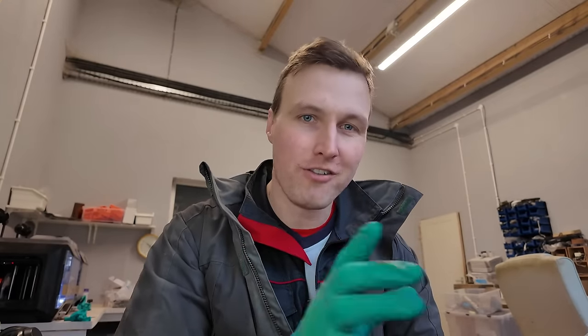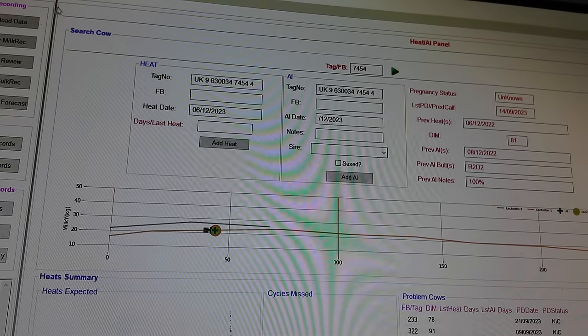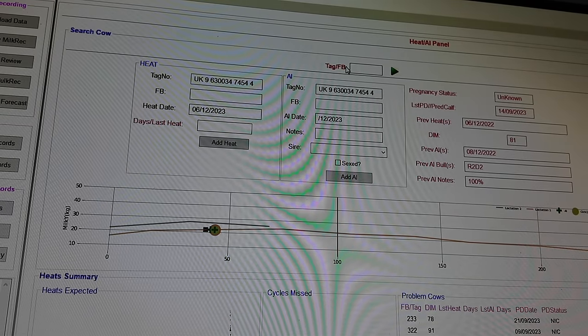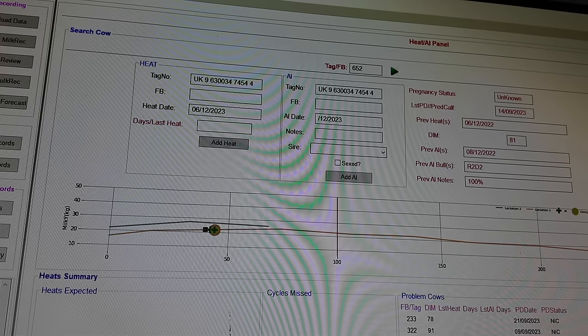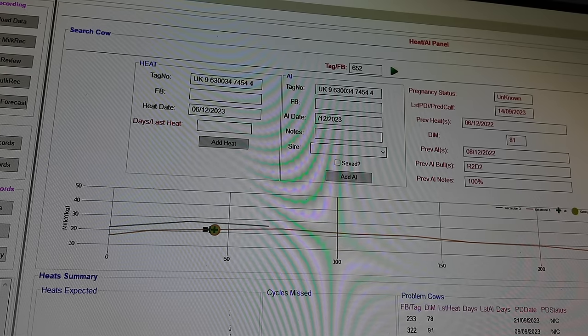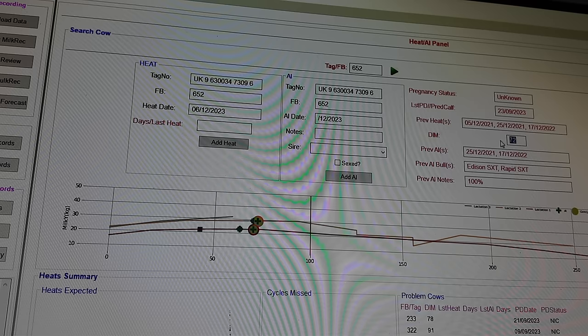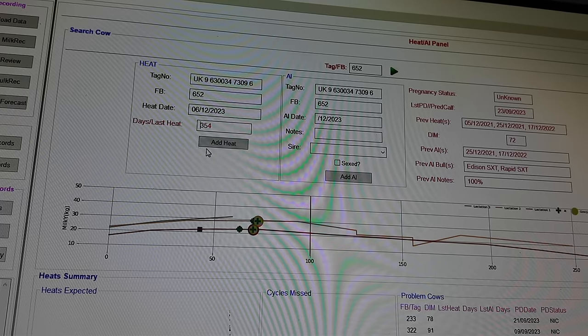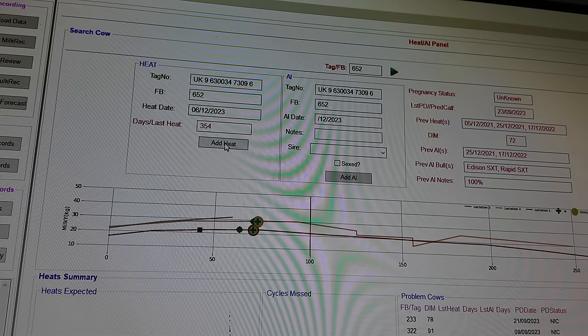I'll flick the camera around so you can see my software, which is the next stage of choosing which cows to AI and which not to. So this cow 652 is 72 days in milk, calved on the 23rd of September, and her last heat was 354 days ago. She got three exclamation points so she's definitely in heat and will be added to the list.